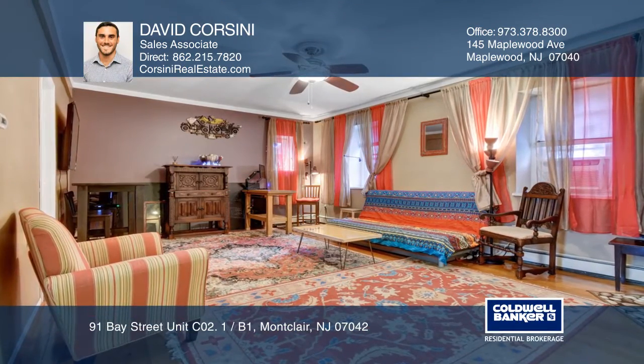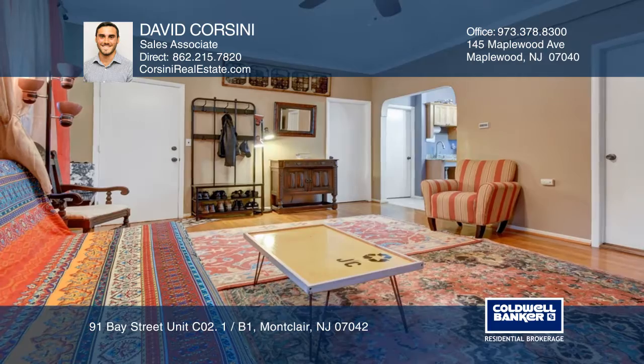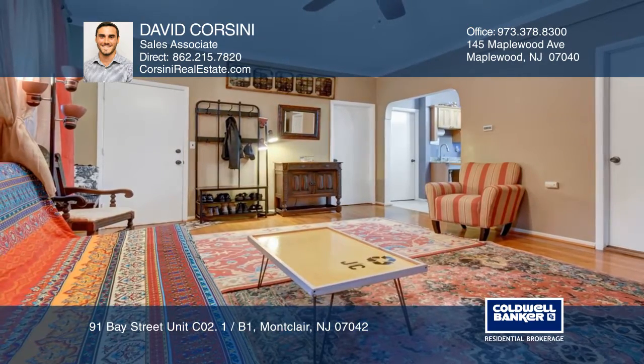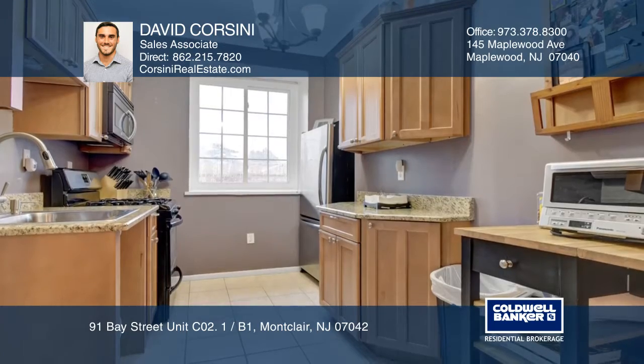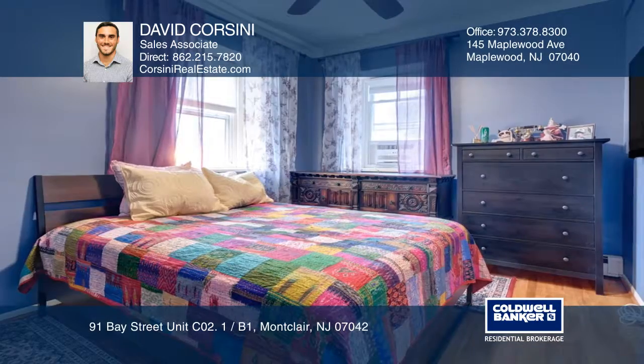This unit has a dining area and living room combination. It boasts an updated kitchen with granite countertops. Relax in the spacious bedroom. The finished basement is great for an office, rec room, or gym.